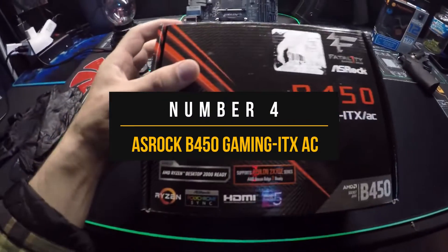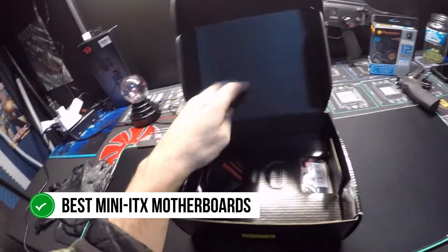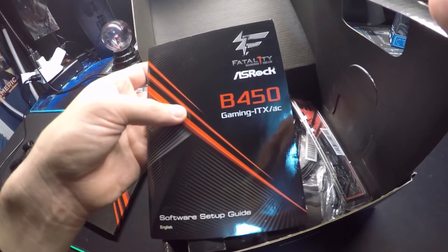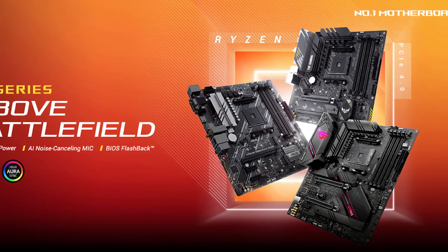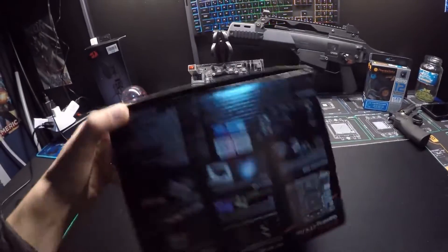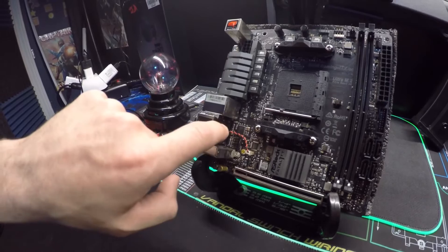Number 4: ASRock B450 Gaming ITX AC. For the fourth entry, we're looking at one of the best mini ITX motherboards for Ryzen 7 2700X. There are other ITX options from Aorus and Gigabyte, or you could go with a B550 ITX motherboard, but either of those options is going to cost a lot. If you're looking for a gaming motherboard for Ryzen 7 2700X and are more focused on value, this is by far the best mini ITX motherboard on a budget. The functionality of this cheap motherboard is hard to overlook.